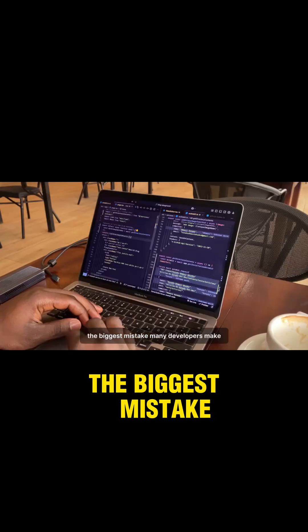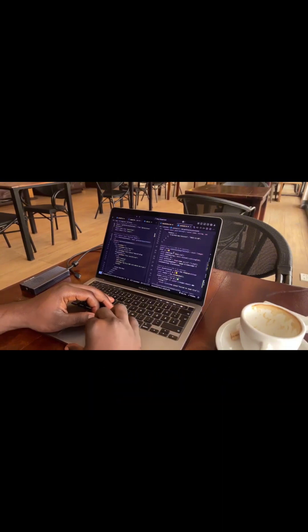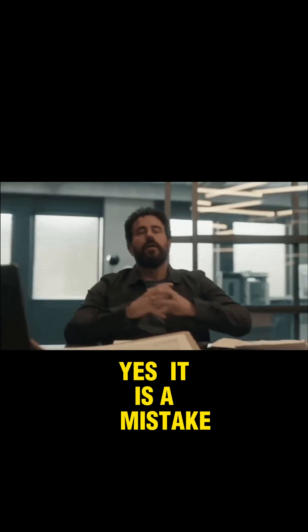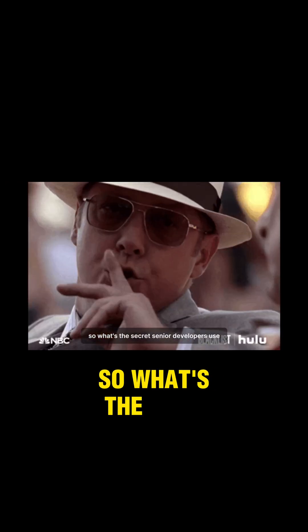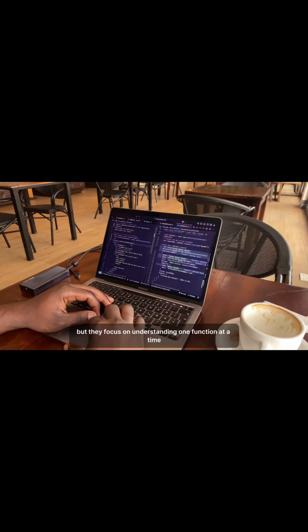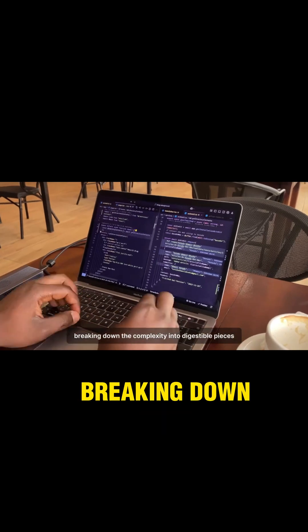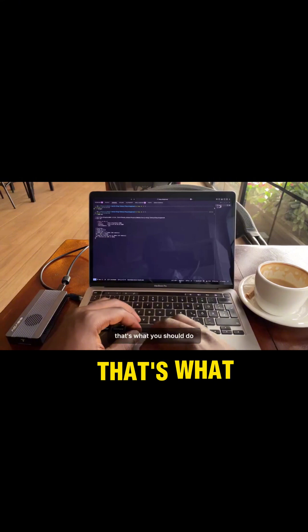The biggest mistake many developers make when approaching a massive codebase is thinking they have to understand everything all at once. This is exhausting and ineffective. Senior developers focus on understanding one function at a time, breaking down the complexity into digestible pieces. That's what you should do.